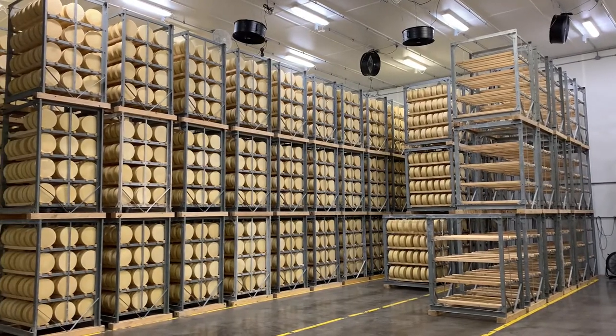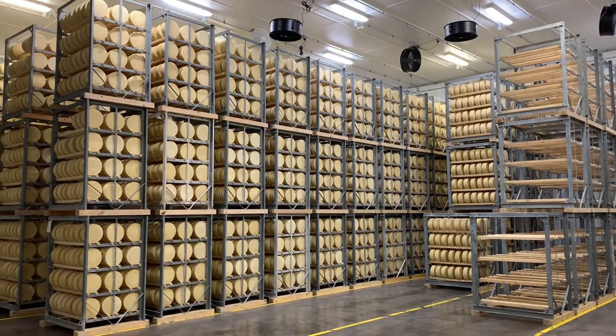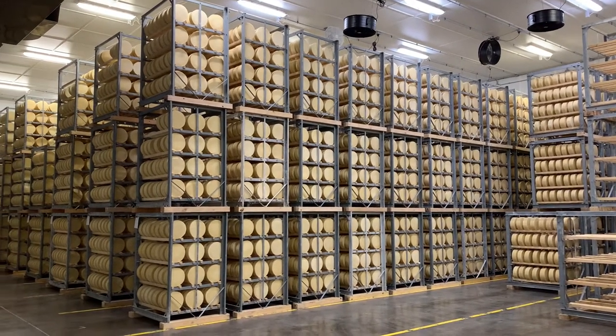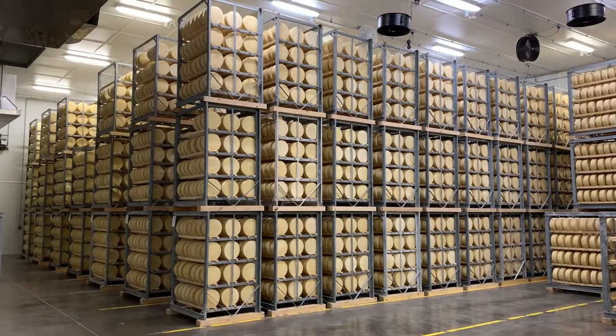Today, O'Galley Cheese produces primarily Parmesan, Asiago, and Romano cheeses, and we still use traditional methods to produce wheels because of their superior flavor, body, and texture characteristics.